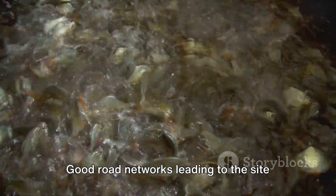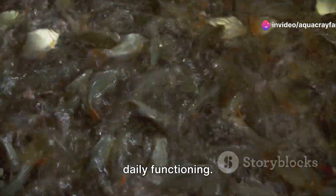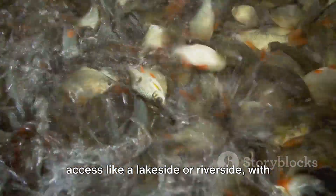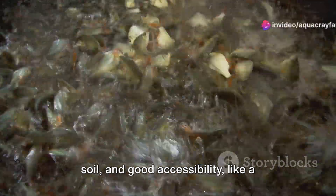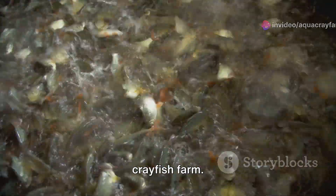Good road networks leading to the site would add to the ease of operations, making it more practical and efficient for daily functioning. Therefore, a location with freshwater access like a lakeside or riverside, with clay or suitably modified silt or loam soil, and good accessibility like a well-connected farm near your base, would be the perfect place to start a successful crayfish farm.